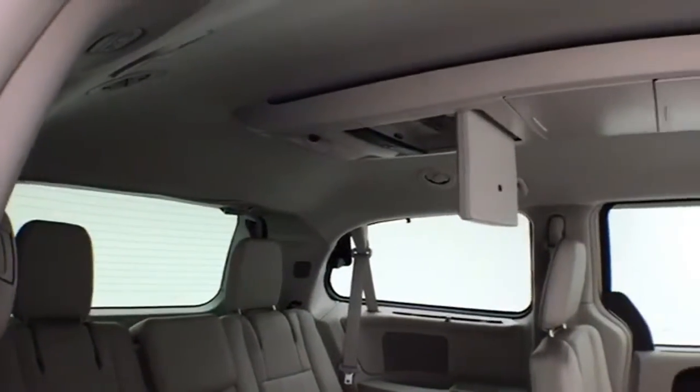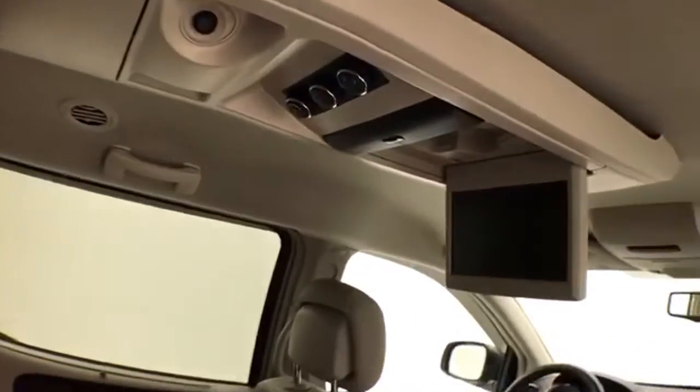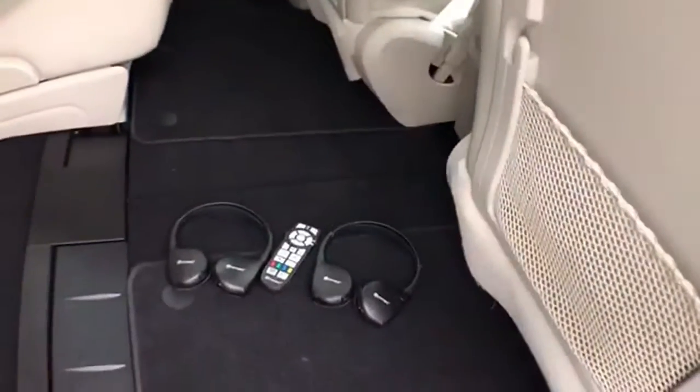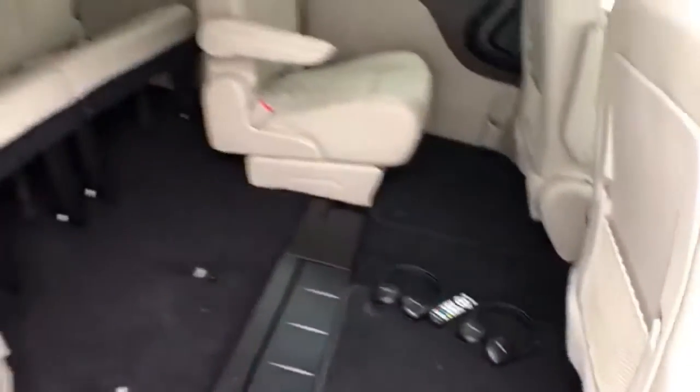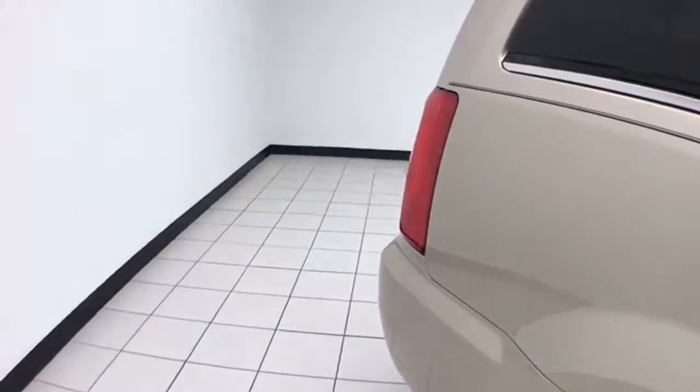Dual DVD players overhead — you can actually play two different things at the same time. Rear heat and air controls, wireless headphones and remote. Windows go down in the sliding doors, along with power venting rear quarter windows.